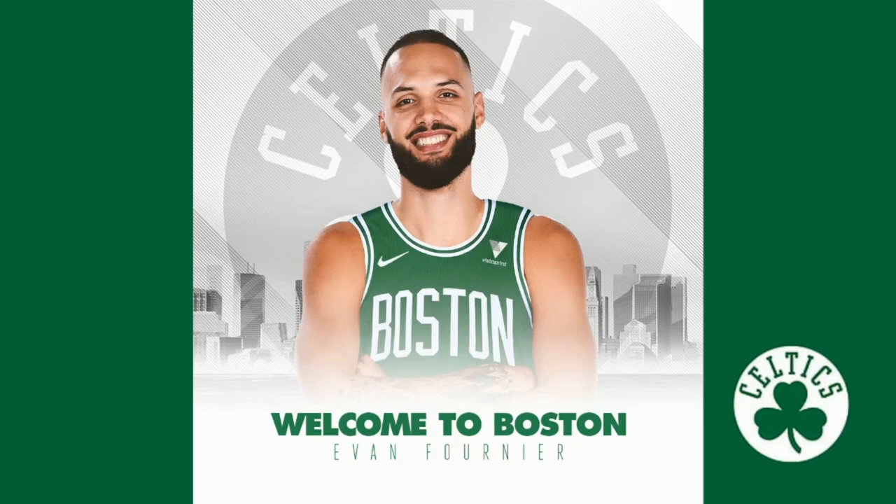Hello everyone, and welcome back to Celtics Basketball. I'm here to talk about Evan Fournier. He had his first minutes with the Celtics tonight against the Pelicans, and I want to evaluate how he did on the offensive end, on the defensive end. Let's see what he was able to do here.